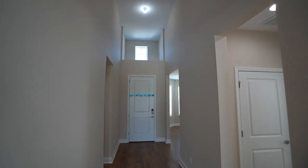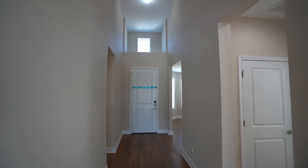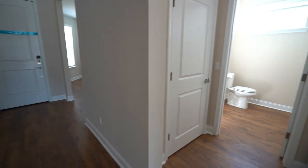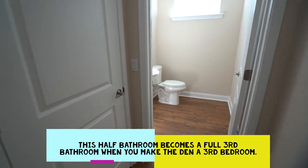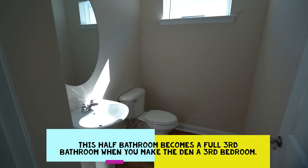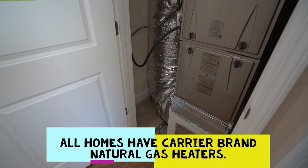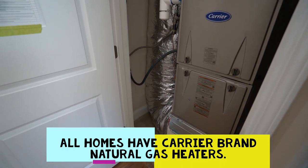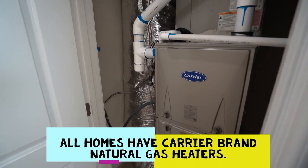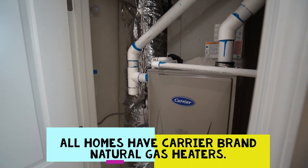The foyer entry in the Breeze has a beautiful high ceiling leading from the front entry door to the great room. Off to the side is the half bath with a pedestal sink. The Carrier air handler is in a closet — it's a gas machine in this natural gas community. The Carrier system is 15 SEER with a humidity control feature.